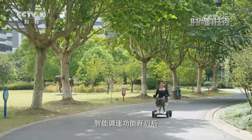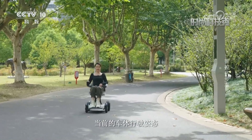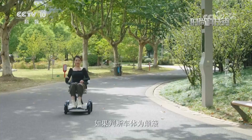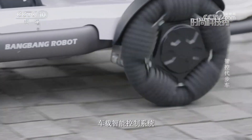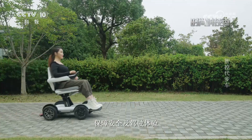智能调速功能开启后，内置的传感器会根据路况自主识别当前的车体行驶姿态。如果判断车体为颠簸，车载智能控制系统就会同步控制车体减速，保障安全及驾驶体验。